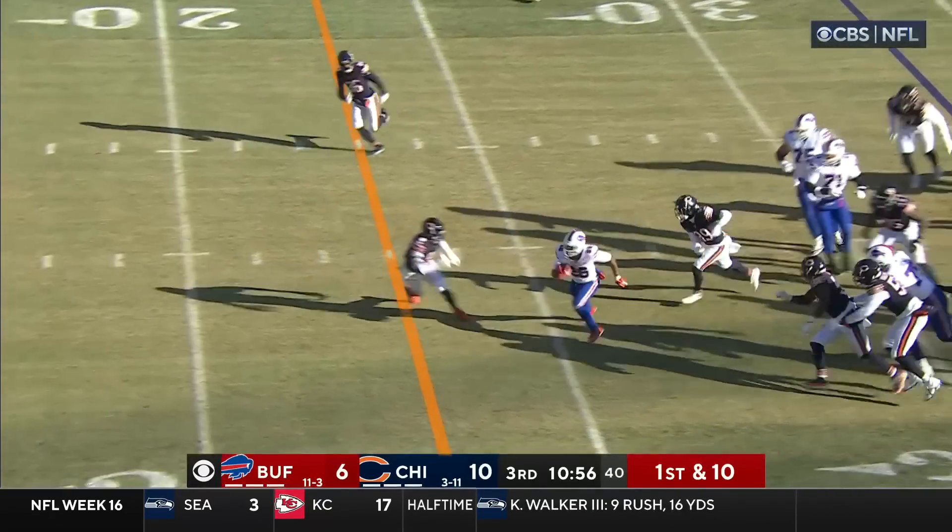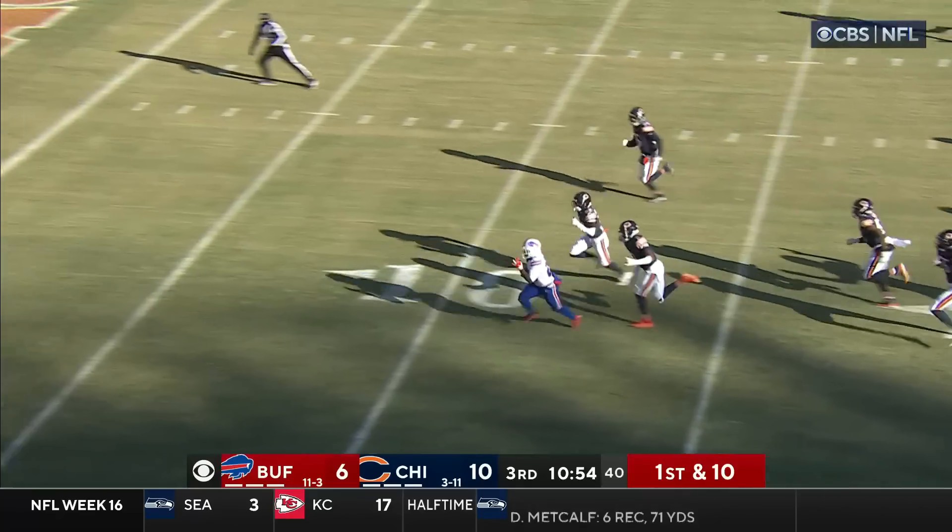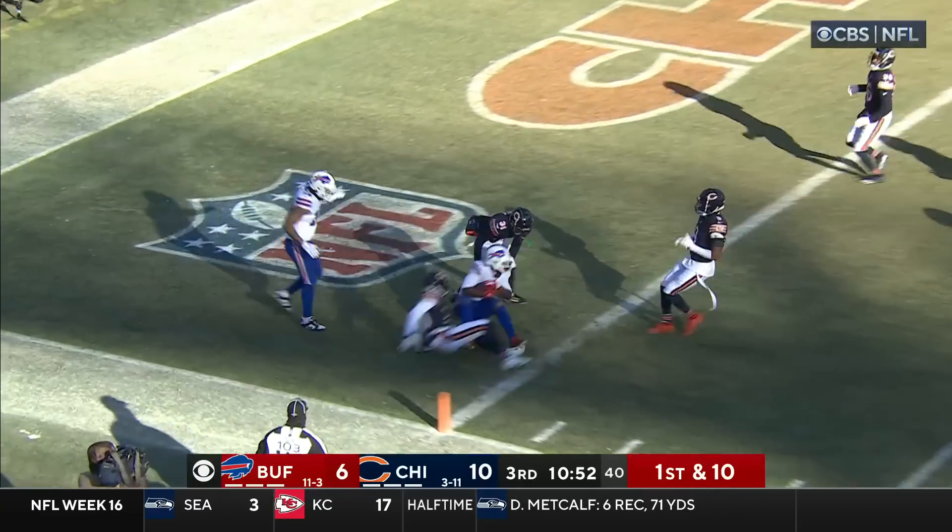This is Singletary. Singletary with a hole up the middle — 15, 10, 5 — touchdown, Buffalo!